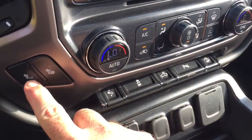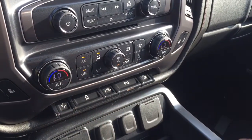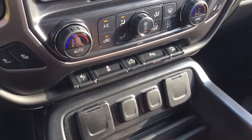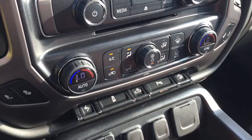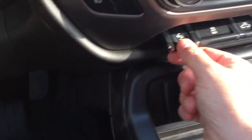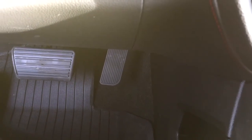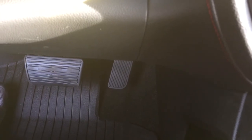Over here you'll see the heated seats, both driver and passenger side, and dual zone climate control for heating and air conditioning with automatic temperature control. There's your AC button, fan speed operator, and front and rear defrosters. And check this out — you got power adjustable pedals. This truck will be very comfortable to drive whether you have really long legs or short ones.